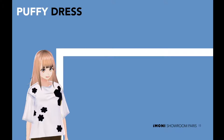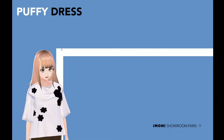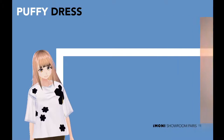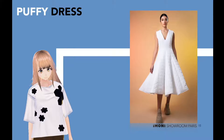Puffy dress. More is more, less is always boring. This stunning puffy dress is just a perfect pass to be the star of any party. All eyes are on you and you might just love it. I do, don't you?